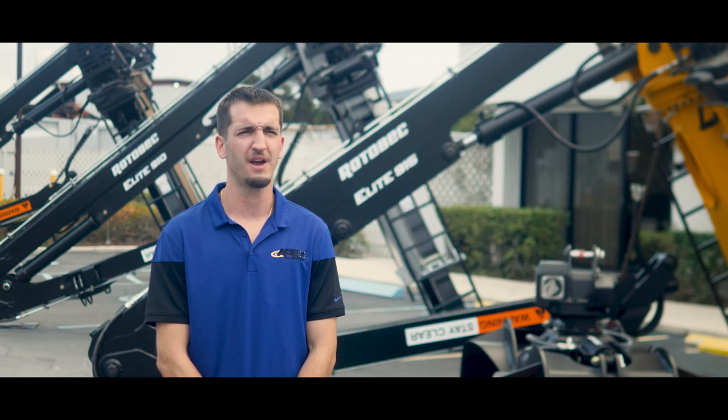Hello, my name is Jordan Stallings with Apex Equipment in West Palm Beach, Florida, your number one certified Rotebeck dealer in the United States.